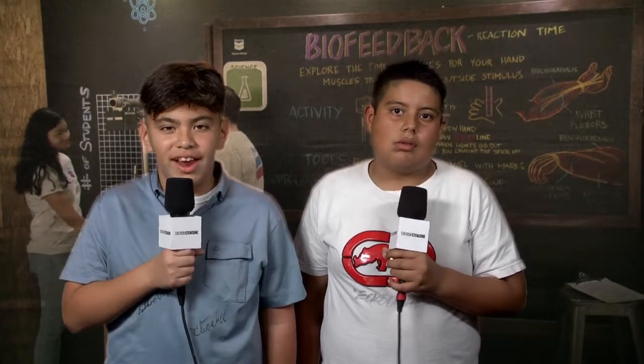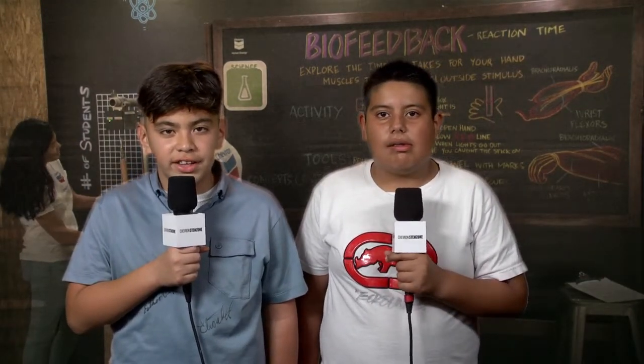I can hardly wait to try it! There are all kinds of fun things to do here at the Chevron STEM Zone. Thanks Chevron!